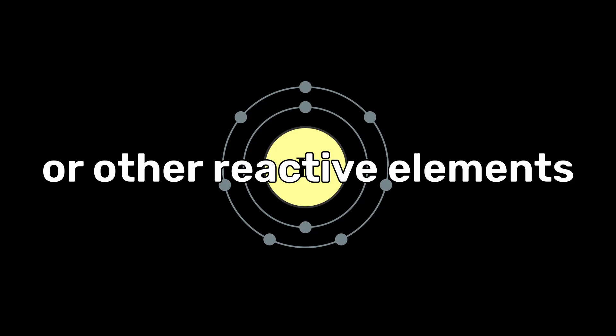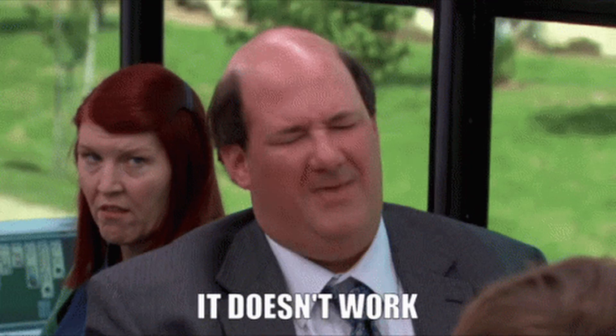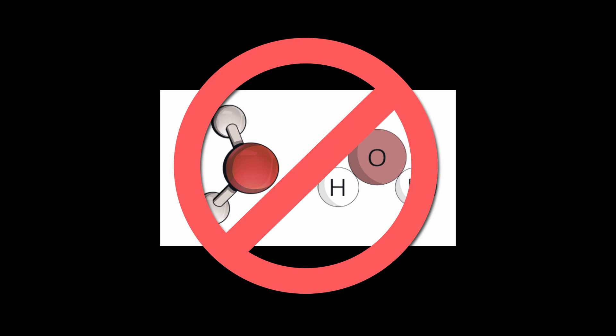Unlike fluorine or other reactive elements, neon exists in nature as a monatomic gas, meaning it does not form molecules with itself or others under normal conditions.